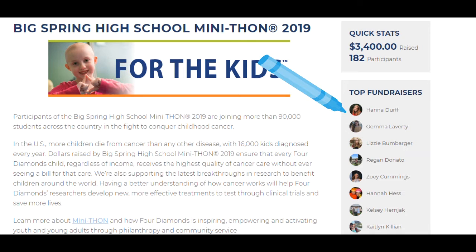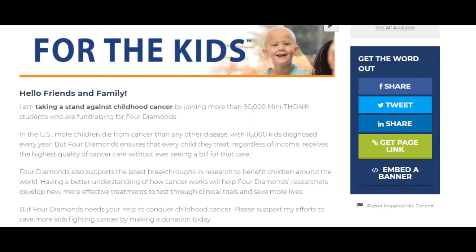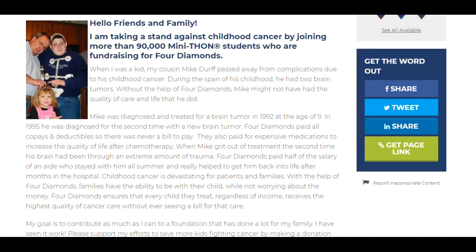You can set up your own page. With this page, you can track all the donations you have raised so far, send out donor emails, tweets, and Facebook messages. You can also personalize your page so that people who view it know what Four Diamonds means to you.